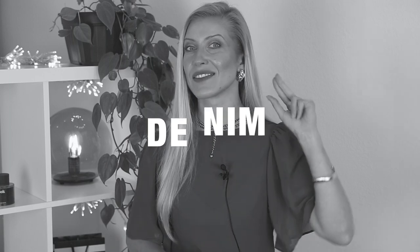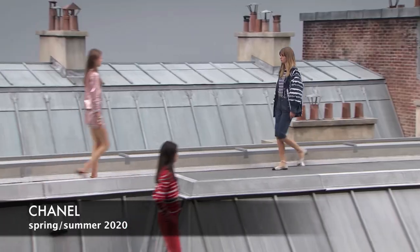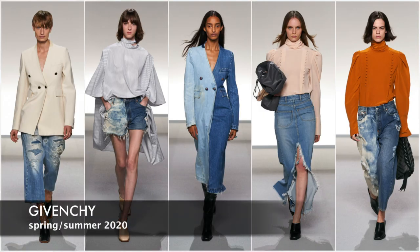Speaking of denim, the second trend of Spring Summer 2020 is denim — especially blue denim. Maybe because the Pantone color of 2020 is Classic Blue, that's my guess. The 70s revival is only getting stronger, and this spring collection presented lots of blue jeans, from Bermuda shorts at Chanel to 70s kick flares at Celine and upcycled grunge numbers at Givenchy.